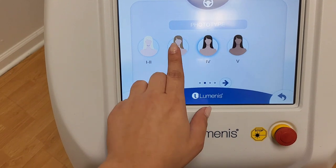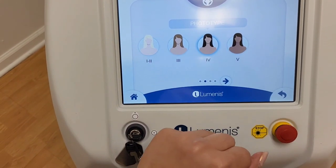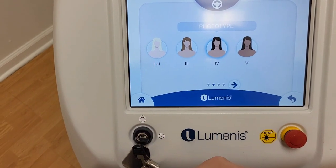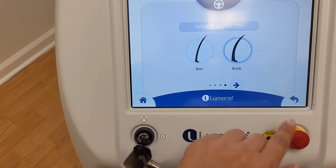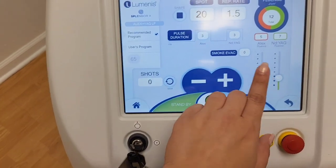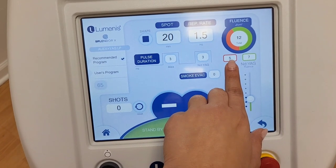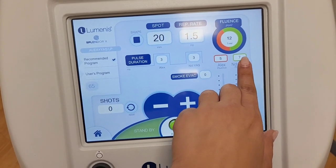Medium skin types such as your threes and fours and even fives can really benefit from Splendor X. With machines in the past, we'd use our 1064 wavelength and the YAG only. But now we can add in a little bit of that 755 wavelength for even better results.